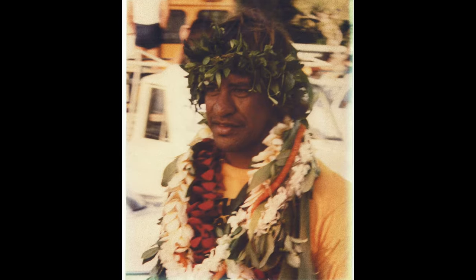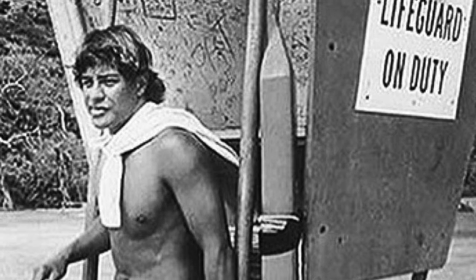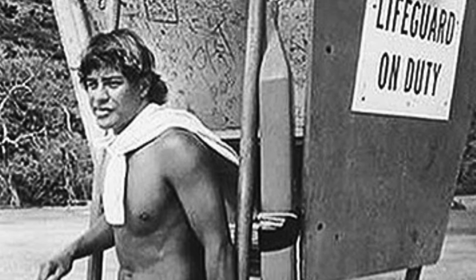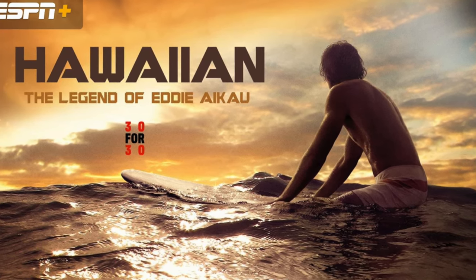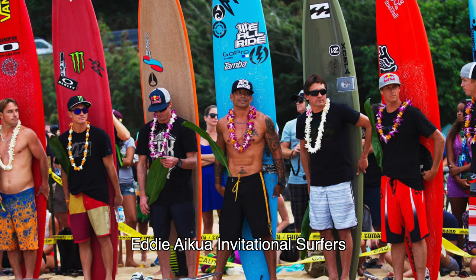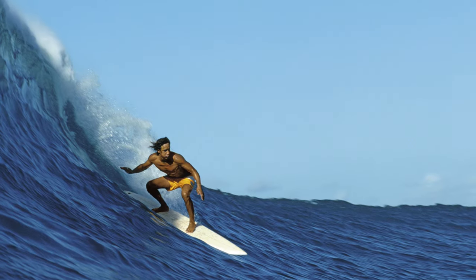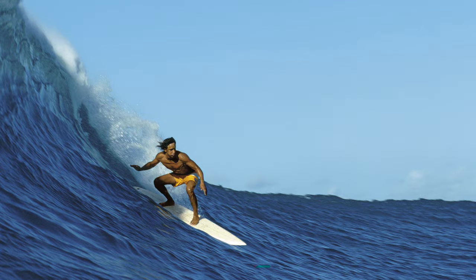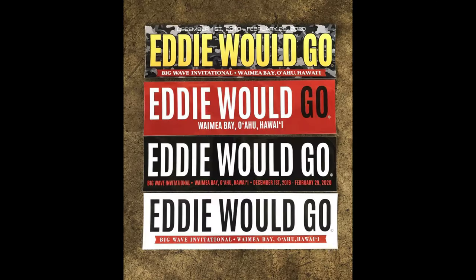The tournament is called the Eddie in memory of legendary lifeguard Eddie Aikau. Eddie was not just the first lifeguard at Waimea Bay — he was the first lifeguard for the North Shore and saved over 500 people throughout his career. Eddie was also a big wave rider and would brave the waves that often reach 30 feet or more when no one else would go out. This later became a saying that found its way onto bumper stickers and t-shirts: "Eddie would go."